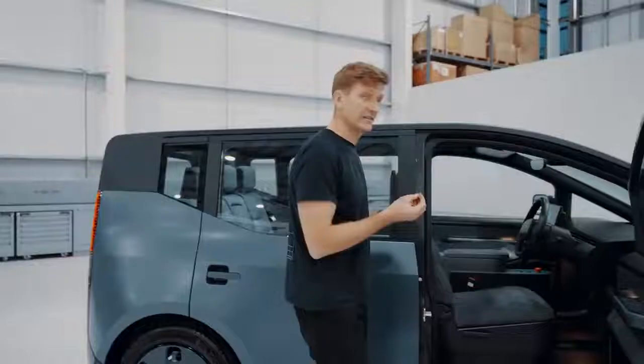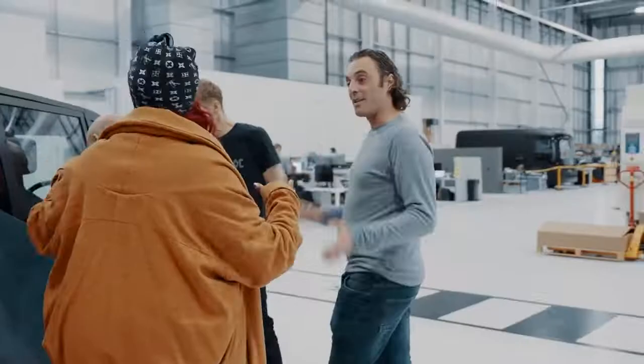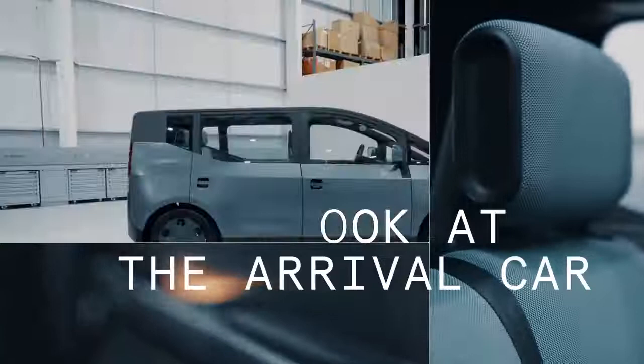It actually looks like something out of the movies. We've been working really closely with Uber drivers to understand exactly what it is that we can do to radically improve how a car can function for a ride-hail driver. Think of this as the ideal car for an Uber driver. This is the Alpha prototype — the first version of the Arrival car.